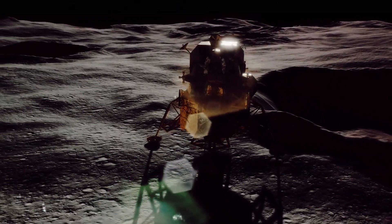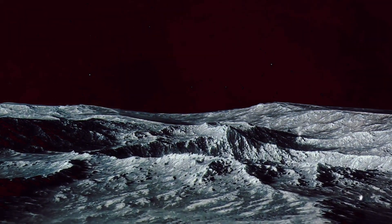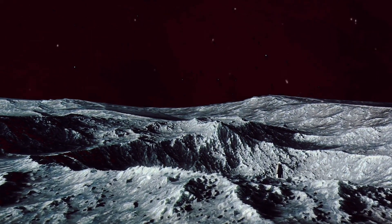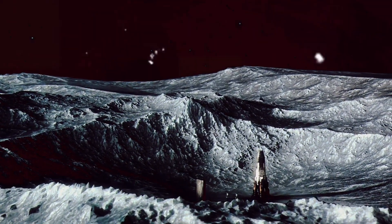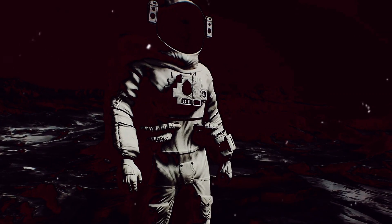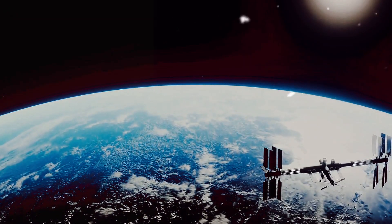Through months of rigorous planning and countless revisions, a plan began to take shape. Each calculation, each decision, brought them one step closer to their goal. It was a testament to the power of human intellect and determination. And with their plans set, NASA was ready to take the first steps towards the moon.